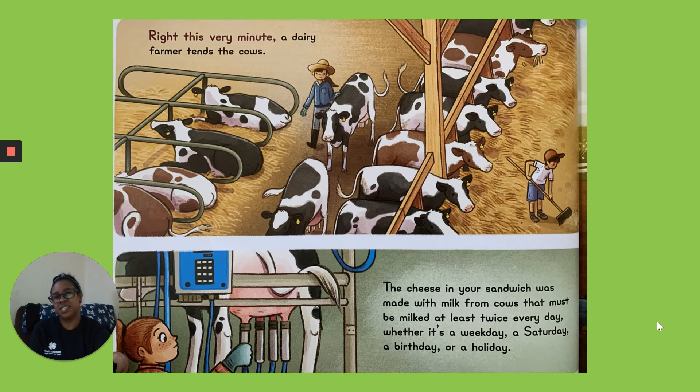Right This Very Minute. A dairy farmer tends to the cows. The cheese in your sandwich was made with milk from cows that must be milked at least twice a day, whether it's a weekday, a Saturday, a birthday, or a holiday.